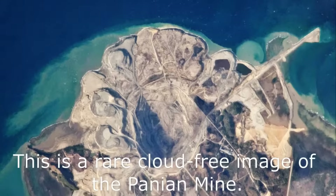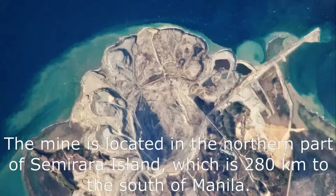This is a rare cloud-free image of the Panayon Mine. The mine is located in the northern part of Semirara Island, which is 280 kilometers to the south of Manila.